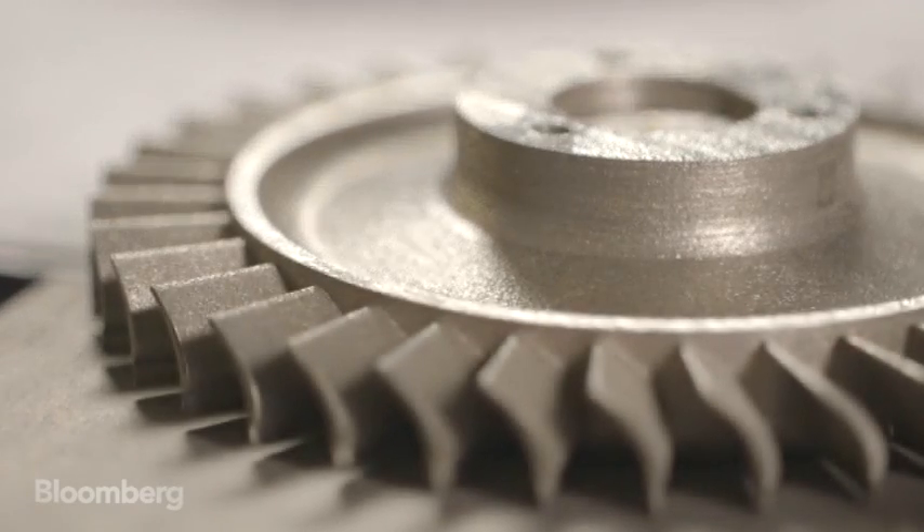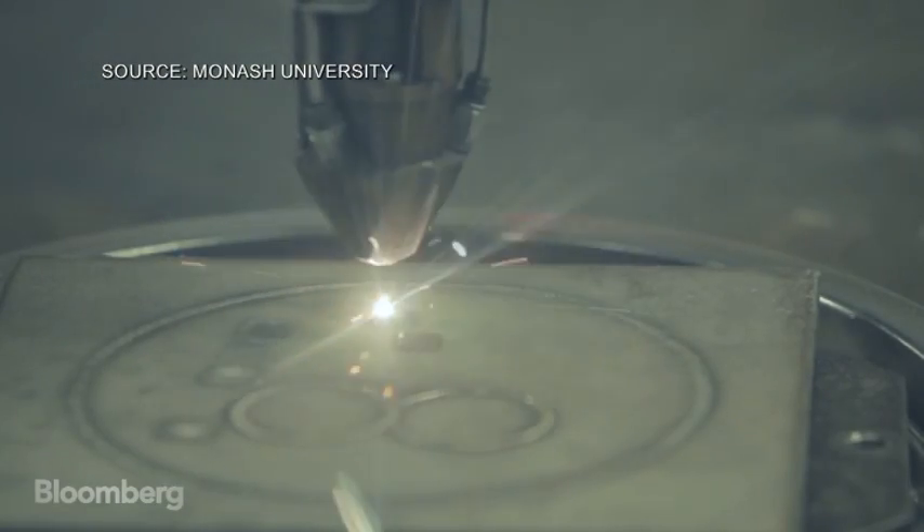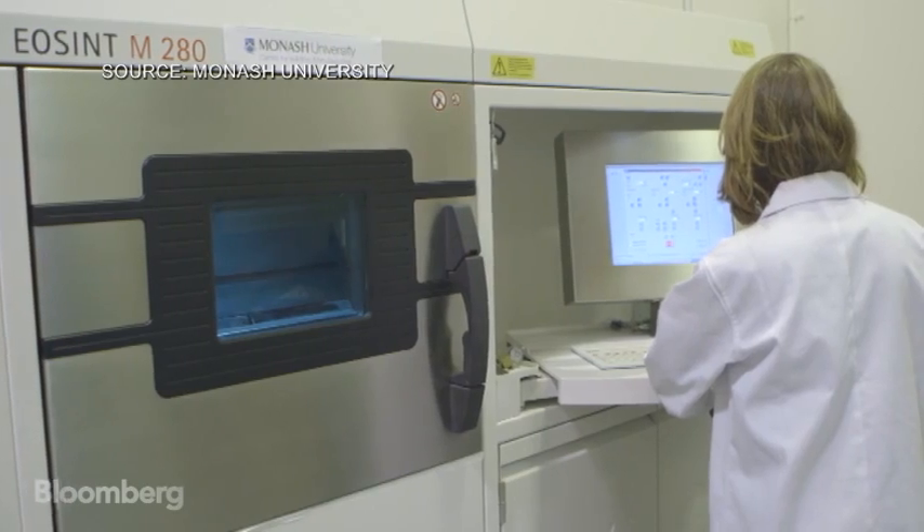Being simple or complex, 3D printing doesn't care — it produces at the same time. For our 3D printed jet engine, the next step is to fine-tune the surface finish and the dimensional tolerances, so we are ready to engine test it in two years' time.